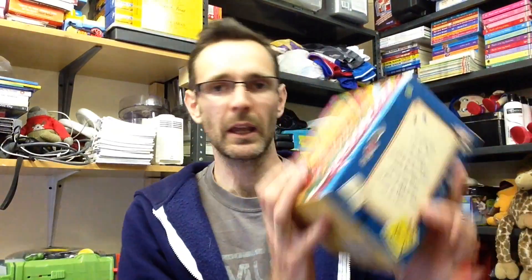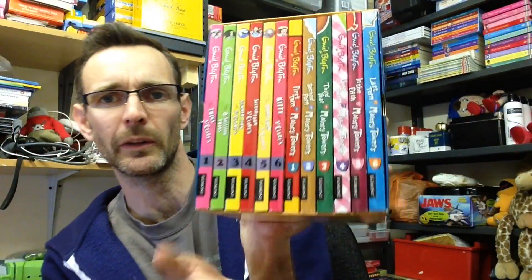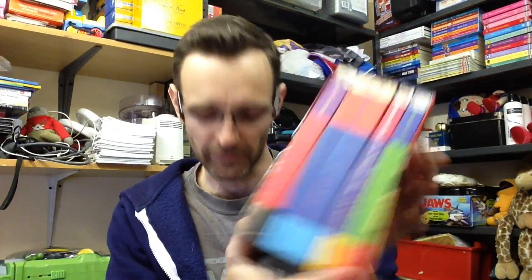I picked up an Enid Blyton box set — this has got some of the Mallory Towers and St Clairs ones. That was quite nice, paid a pound on that. Another one of these — I had one of these only last week. It's Harry Potter, the first four books in a set. I think I sent the last one up in my last shipment to Amazon. This one I think I'm going to make a set of books out of. I did pay up on it — I had to pay four pounds for this, but it was still worth it.